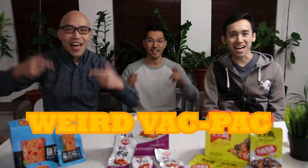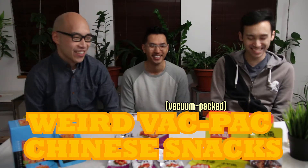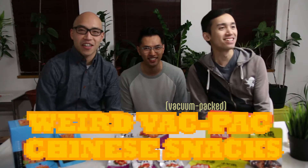Welcome back everyone to another episode of Chow Crunch. This week we're going over weird Chinese snacks. Alright, let's just get started.